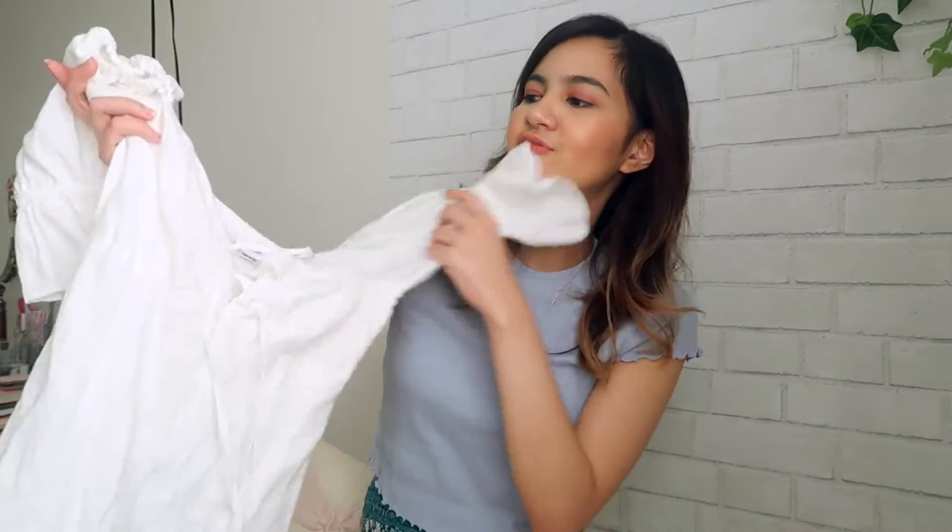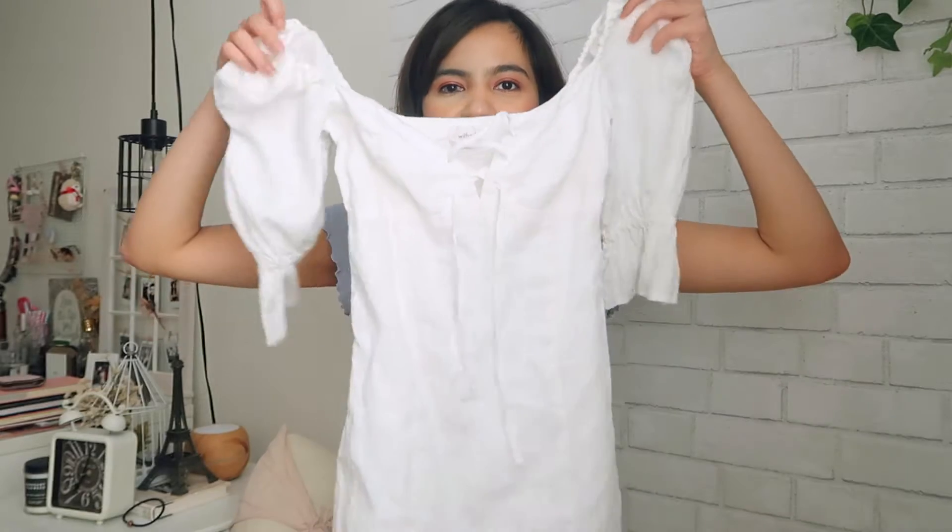Yeah, I really don't have any announcement to make so let's just get on to the video. I actually only got the one thing from Aritzia but what I got is my favorite thing from this haul and it's just this white linen dress.